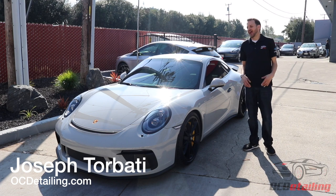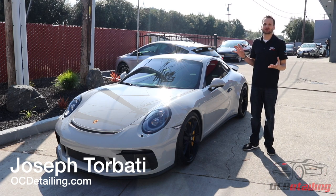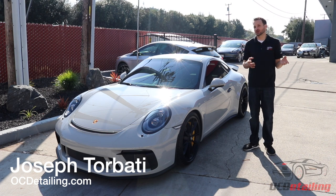What's up? I'm Joe with OC Detailing and today we just finished up a really fun project on a GT3 Touring. You might wonder what a GT3 Touring is.